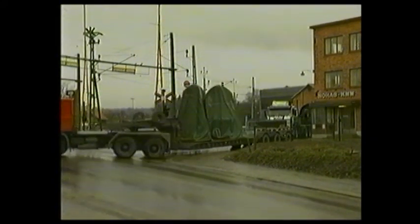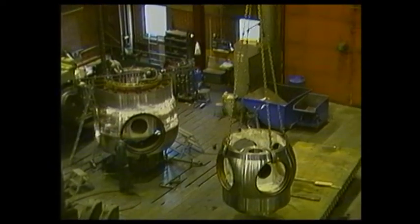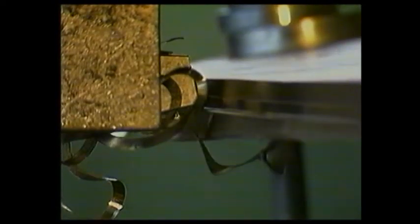Arranging for the correct delivery times of the castings, forgings, and machine work from the various suppliers — many of whom were located in Europe — to complement the construction schedule of the power plant modules at Avendale was a particular problem. As can be seen, the turbine runners and chambers were built simultaneously in Sweden and England to ensure that they were ready on time.